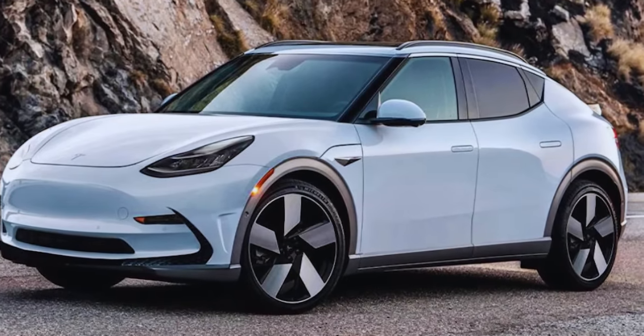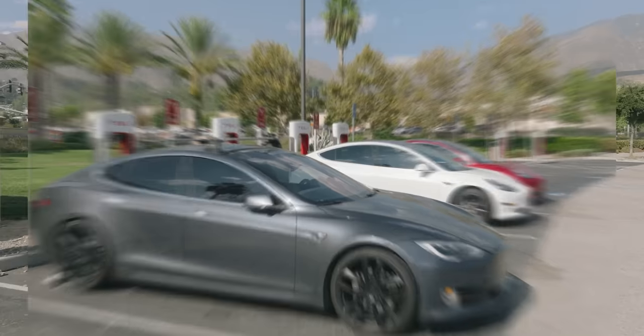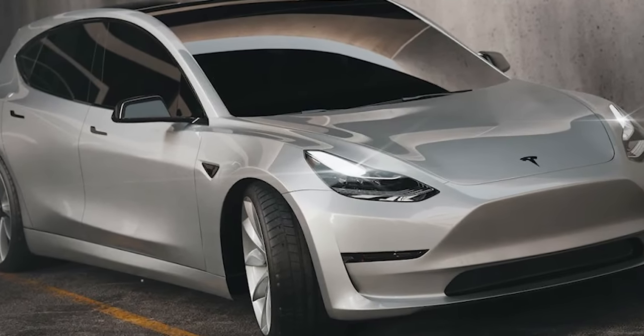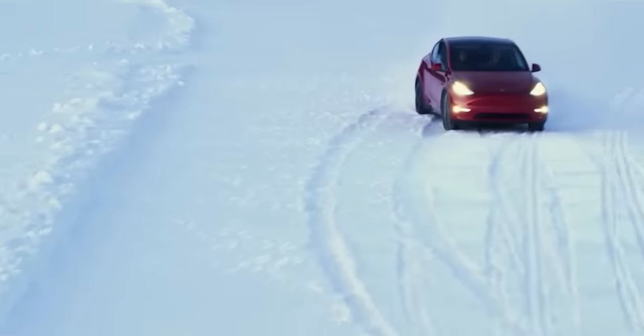This new Tesla-India alliance isn't just a win for the two parties involved — it's a victory for the global community in the fight against climate change. This affordable Tesla EV, with its zero-emission capability, could be a game-changer indeed.